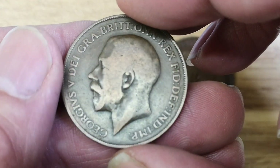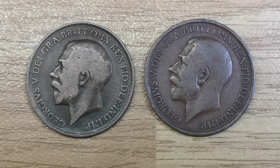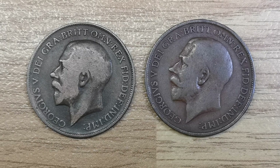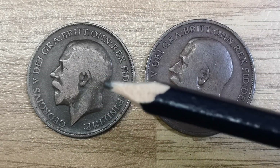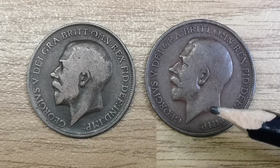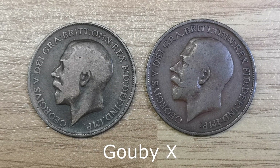So what's the difference? Let's have a look. The valuable one on the left is called the hollow neck or the Gobi X, and the one on the right is the standard one. In this light it stands out quite clearly - you can see the hollowness of King George V's neck there, whereas on this one the neck has a smooth finish. It's called the Gobi X because it's named after the man that discovered it, Michael Gobi.